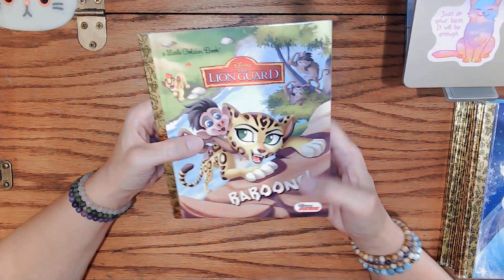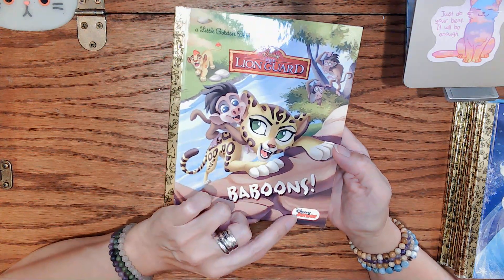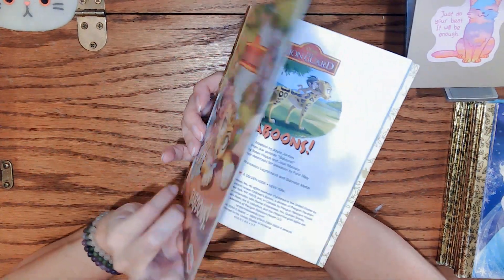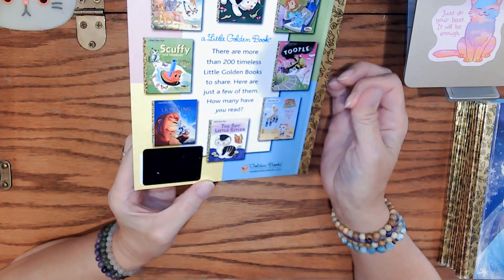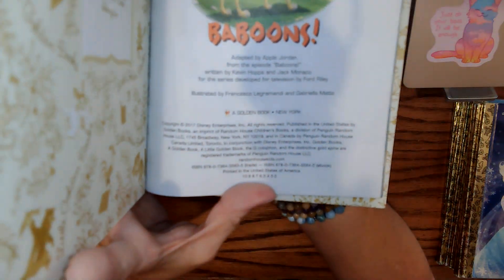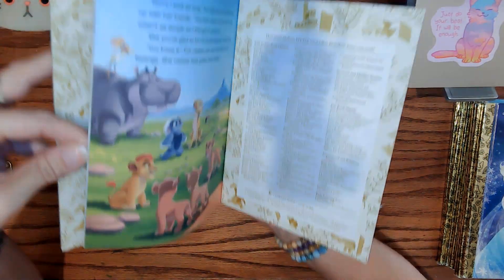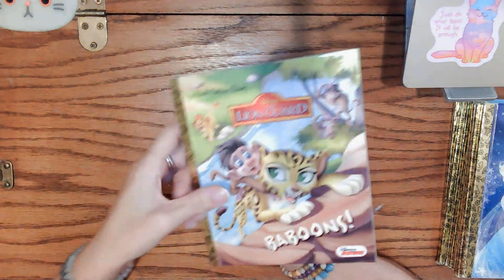This is the Lion Guard: Baboons — a little take on the Lion King. It was a Disney Junior show. The spine is not broken. This has an interesting sticker here — I don't know what that's about, but that's how it came to me. 2017. If you're interested in this one, 'Baboons' would be a good word to use. $3.